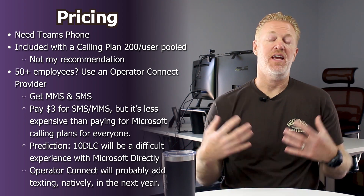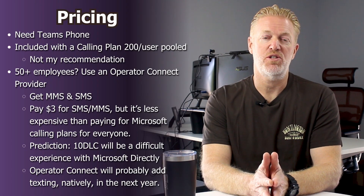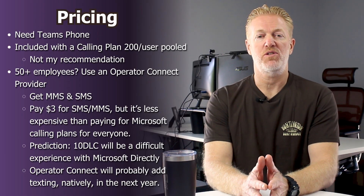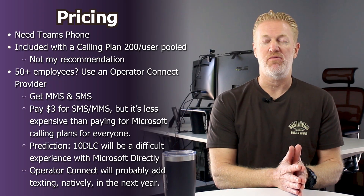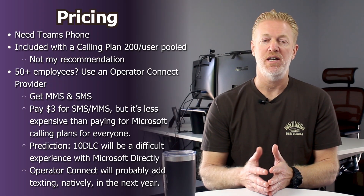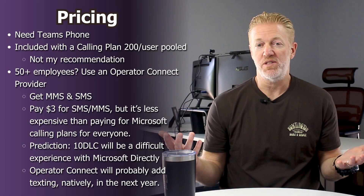And lastly, my prediction is that Operator Connect is going to be adding SMS and MMS to their standard option included for free, probably within the next year or two. I think Microsoft launched it first, but eventually Operator Connect is going to have that natively included as well — but time will tell.